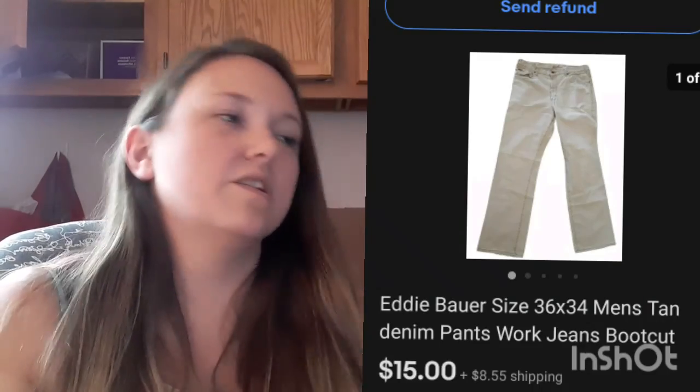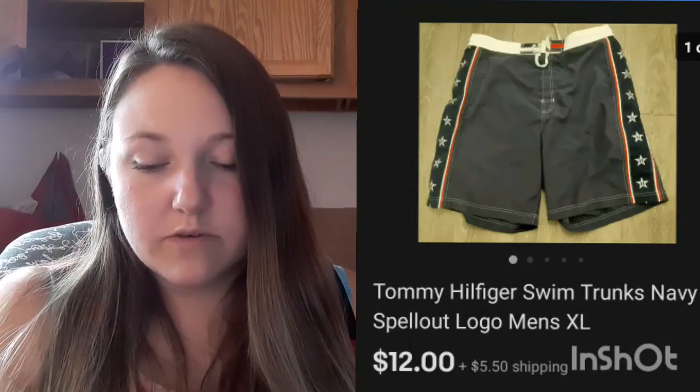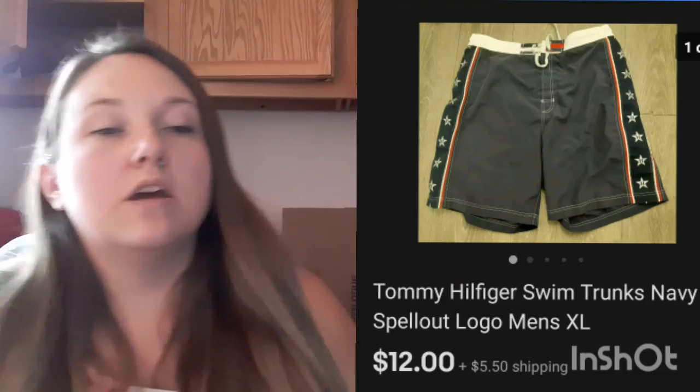These Eddie Bauer work pants sold within about a day of listing for $15 plus shipping — I got those at the bins. And these Tommy swim trunks sold for $12 plus shipping. The math at the end of this video does include the items I covered in the ship-with-me portion.